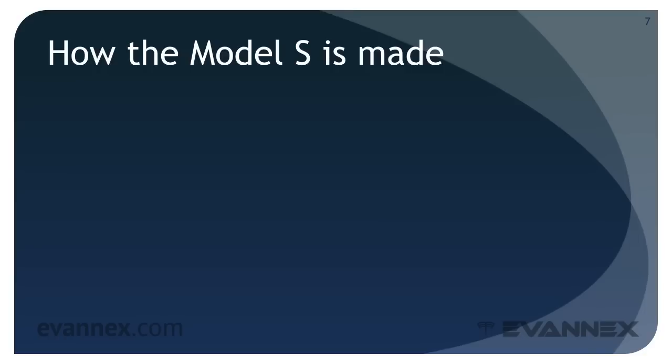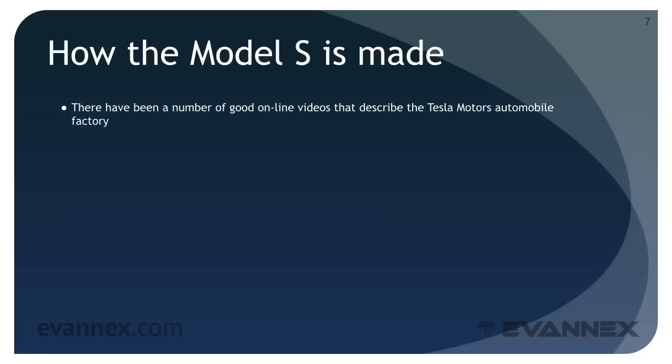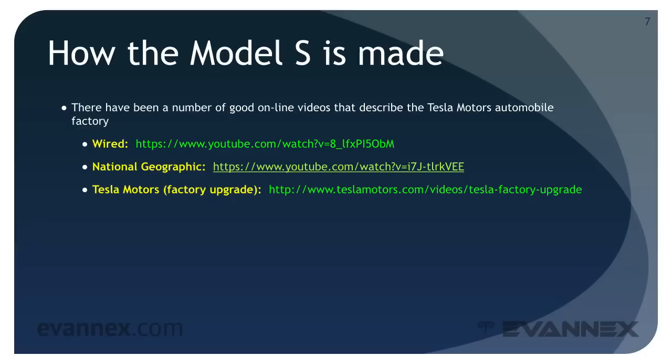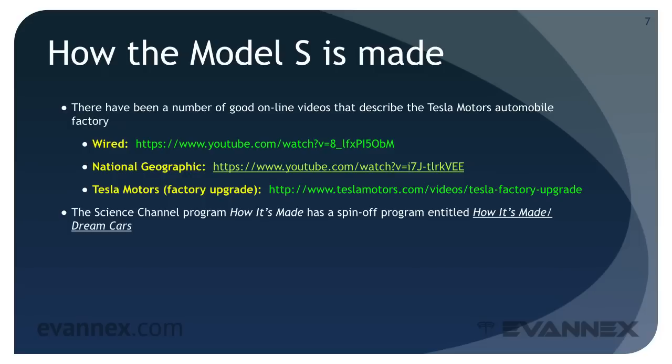The normal EVU presentation style is inadequate to fully describe the Tesla Motors production approach, so a video presentation is necessary. There are a number of good online videos: Wired presents a two-part behind-the-scenes look at the factory in the words of Tesla's designers, engineers, and workers. National Geographic presents an outstanding documentary with excellent insight into the factory. Tesla Motors itself provides a brief but engaging video on their factory upgrade. All can be viewed at the link shown on your screen. Additionally, the Science Channel program How It's Made: Dream Cars dedicated an episode to the Tesla Motors plant. In the second part of this mini-course, you'll have an opportunity to watch that video.